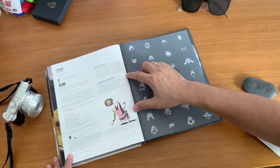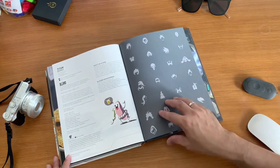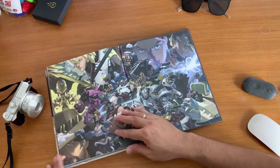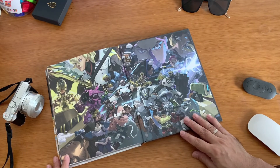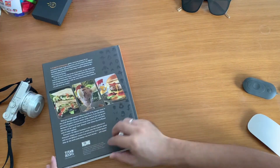You can get more information at the end of this book. By the end, they show us all about the characters and all the heroes you can play in the game.